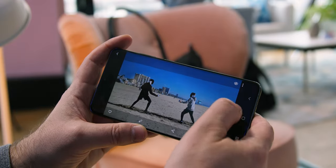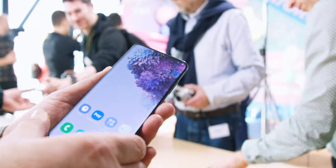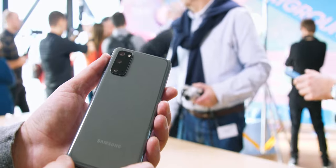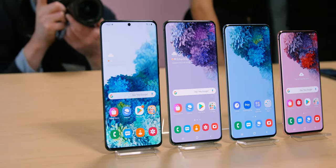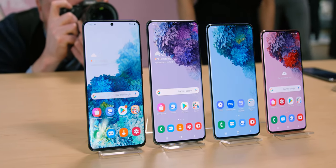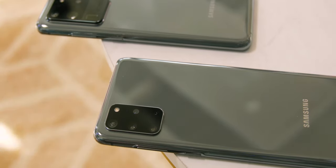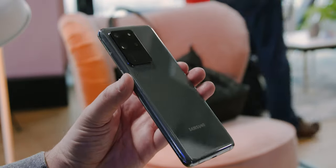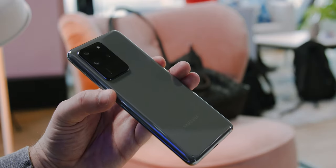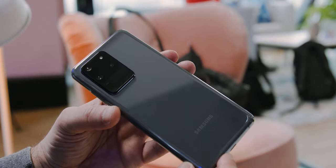Speaking of price — we're already used to flagship phone prices going up with each generation. Someone's gotta pay for all the innovation, and there are reasons prices are going up, but manufacturers need to justify them and consumers have the final say on whether a device is too expensive. We didn't get official prices from Samsung, but rumored figures are 899 euros for the 4G S20 and 999 euros for the 5G version. The S20 Plus 5G could be 1099 euros, and the S20 Ultra could start at 1349 euros for the 128GB model, going up to 1549 euros for the 512GB version.